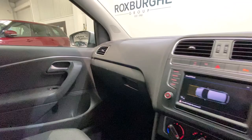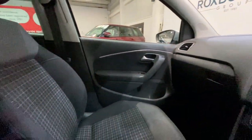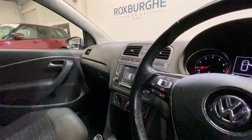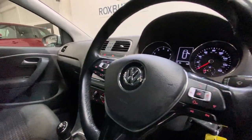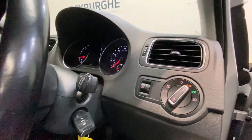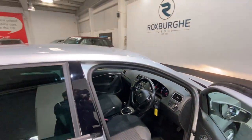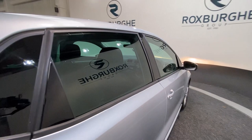Just down below you do have your climate control. And on your leather trimmed multi-function Volkswagen steering wheel, you do have your cruise control on your left and your media controls on your right. And just further to your right you do have your lights with your automatic option, as we exit the vehicle and head back round to the rear.